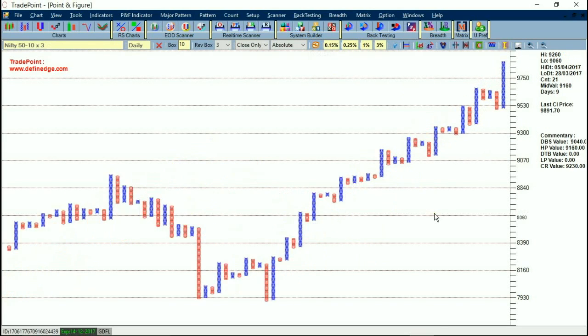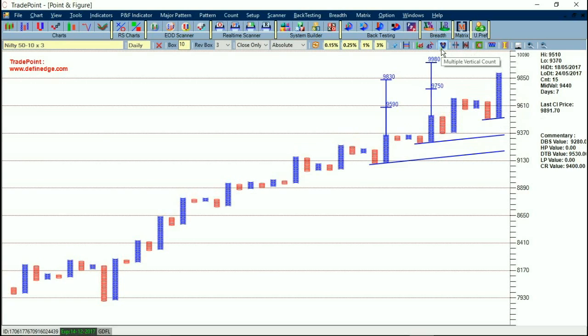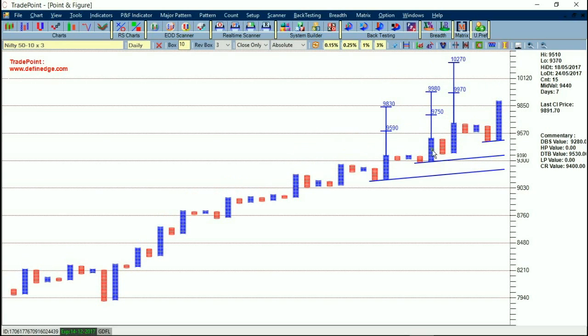This is the 10x3 Point and Figure chart showing the short-term picture. This mini bottom at 9290 was shown in the last video when it was marked. These are the active bullish 45-degree lines, and these are the active counts. The counts of 9830 and 9980 were shown in the last video and our newsletter as well.